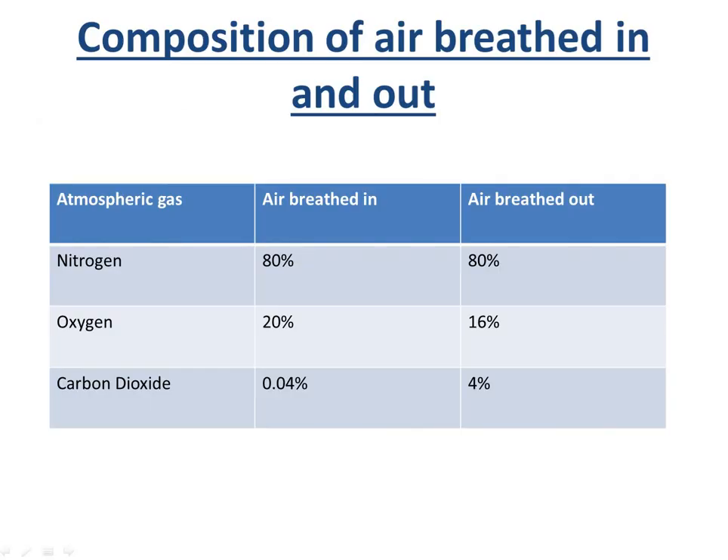Looking at the composition of air breathed in and out: nitrogen is breathed in and out but we don't use any of it — 80% in, 80% out. With oxygen, we breathe in 20% but breathe out 16%, so we keep 4%. Carbon dioxide: we breathe in 0.04% but give out 4% — we are giving out far more carbon dioxide than we take in.